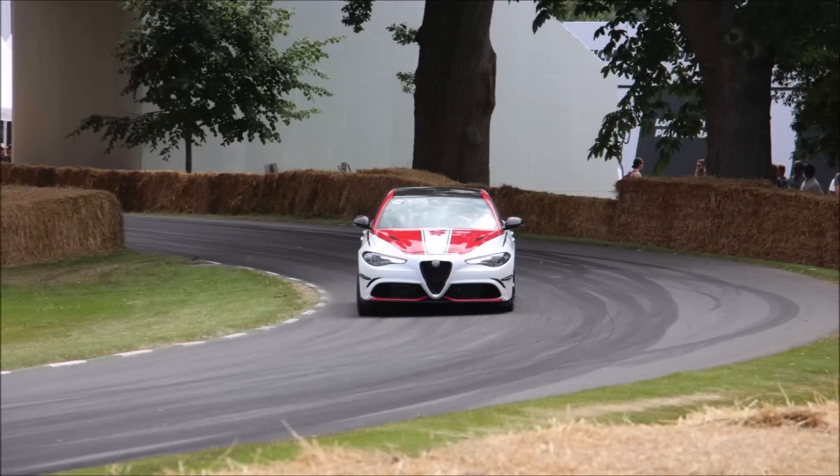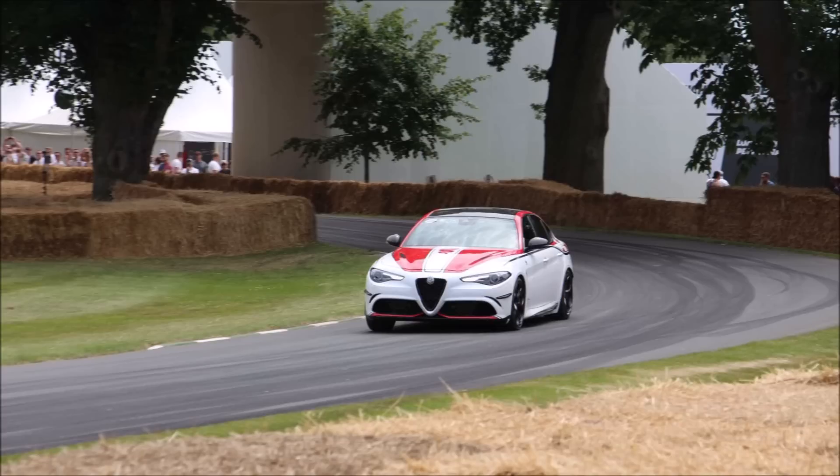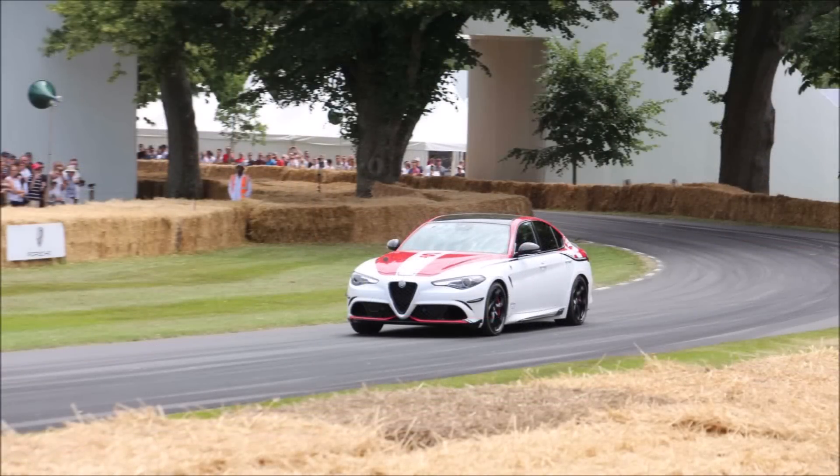Welcome back to Ron's Rides and welcome back to another video. We've had so much great Alfa Romeo content lately that I just had to put out two videos today. What we're looking at is the F1-inspired Alfa Romeo Giulia doing the hill climb at the Goodwood Festival of Speed.